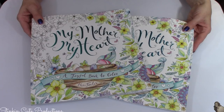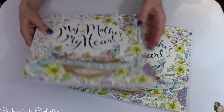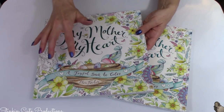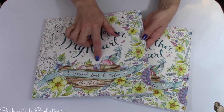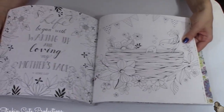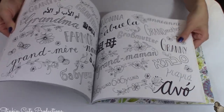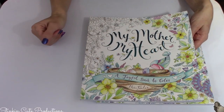Hands down, my number one favorite find for this Dollar Tree haul — it's a coloring book called My Mother, My Heart. It is really good quality, not the thinner coloring books that Dollar Tree typically carries. The paper is good quality card stock, almost like that artist paper you sketch on with pencil, and the inside has sayings and poems throughout the whole thing. What an awesome gift for Mother's Day for a dollar — I picked up four of these.